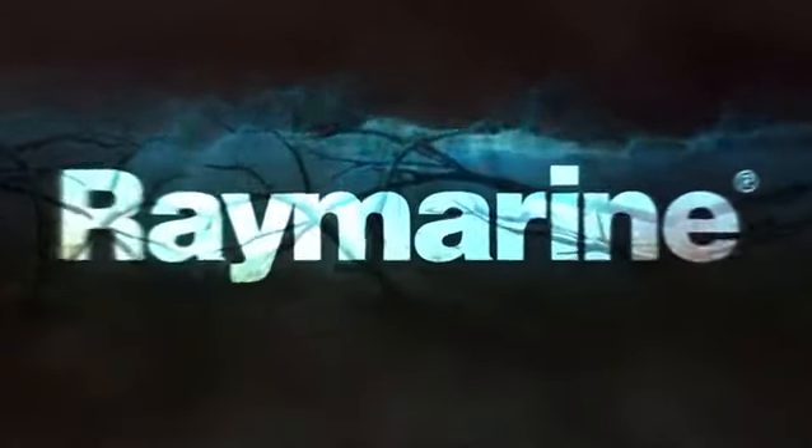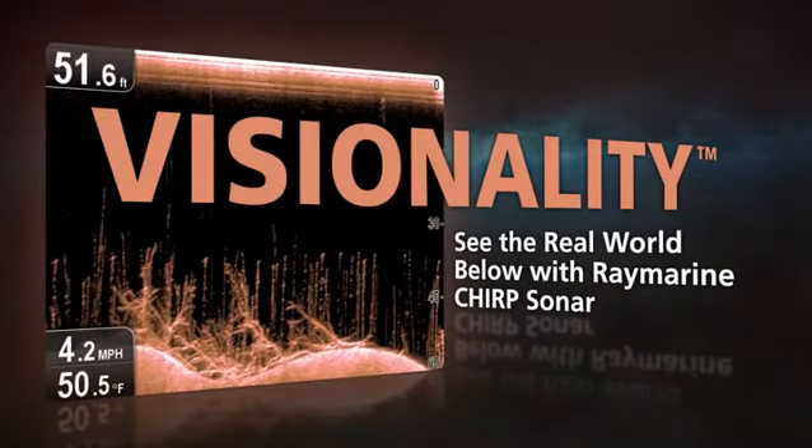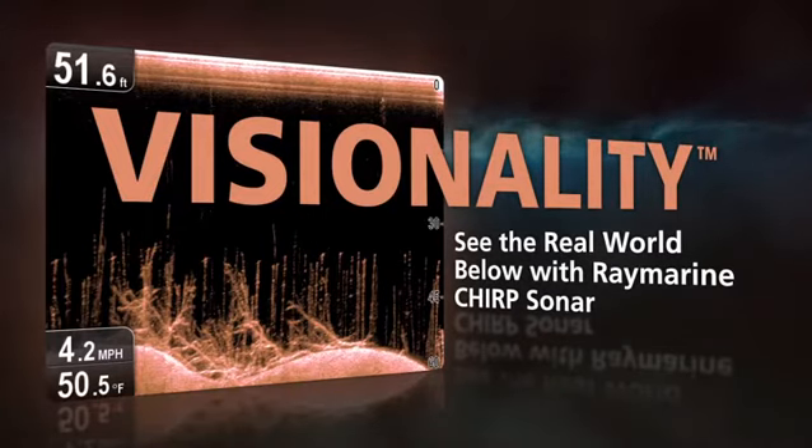Reveal the mysteries of the deep. With sonar imagery so close to reality, we call it visionality. Clarity so sharp, it'll open up a whole new underwater world.